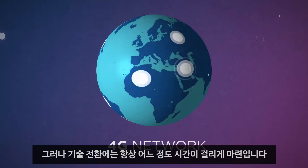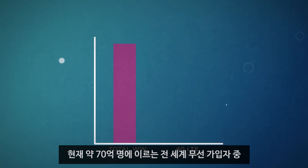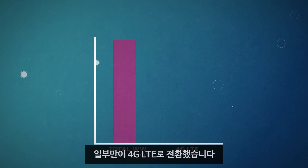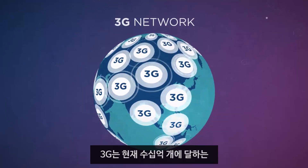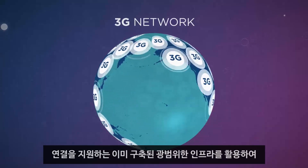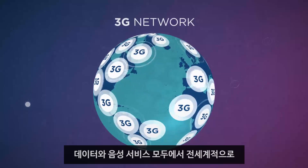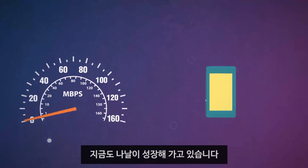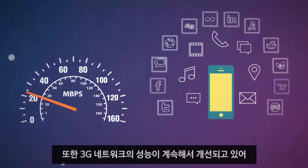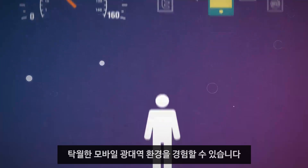However, all technology transitions take some time. In today's world, only a fraction of the nearly 7 billion wireless subscribers worldwide have made the switch to 4G LTE. That said, 3G provides the world's broadest, most established wireless coverage for both data and voice services, taking advantage of the extensive infrastructure already in place that supports billions of connections and is growing every day. And thanks to continuous improvements in 3G networks, users can get an excellent mobile broadband experience virtually anywhere they go.